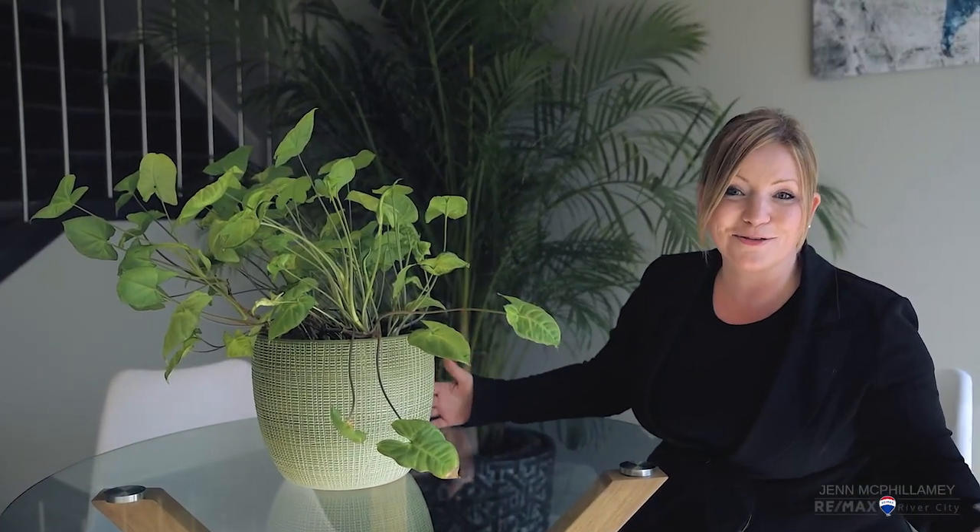Hey everyone, Jen here. Just chilling in my new listing at 235 39th Ave. Check this place out.